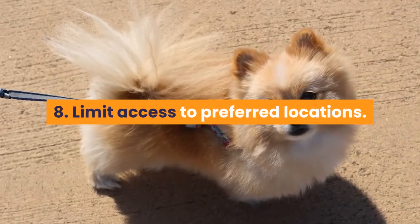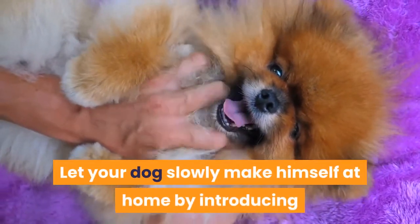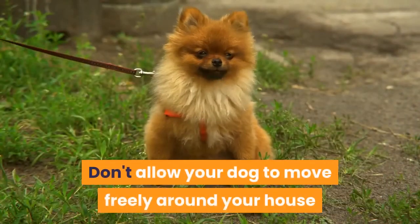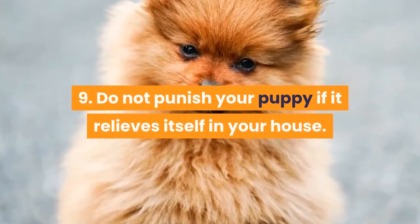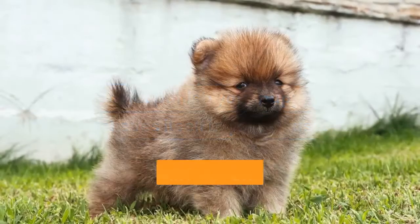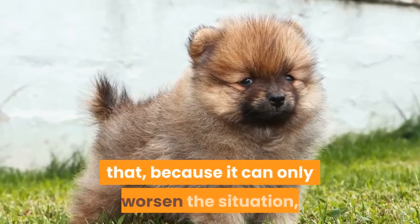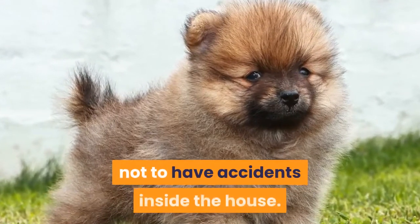Tip 8: Limit access to preferred locations. Let your dog slowly make himself at home by introducing various parts of the house with guidance and supervision. Don't allow your dog to move freely around your house when you first get them. Tip 9: Do not punish your puppy if it relieves itself in your house. Accidents will happen — you should never punish your dog for that, because it can only worsen the situation. Be patient and train them perfectly not to have accidents inside the house.